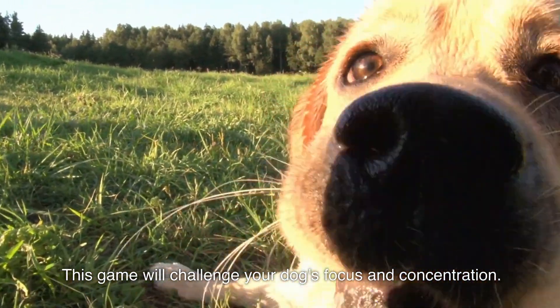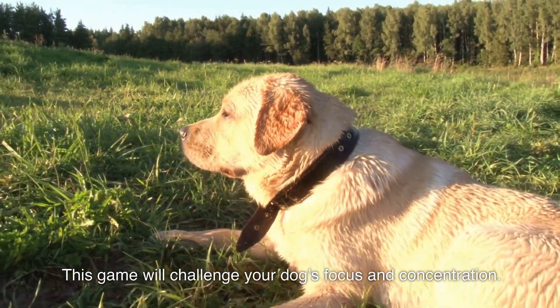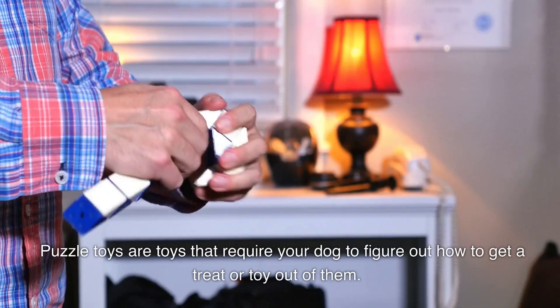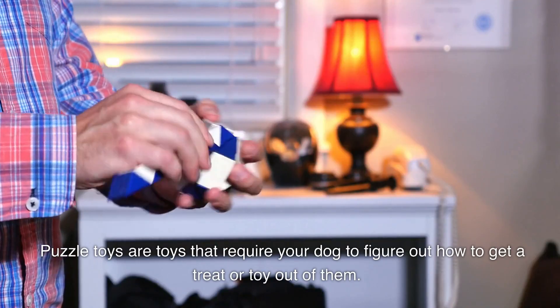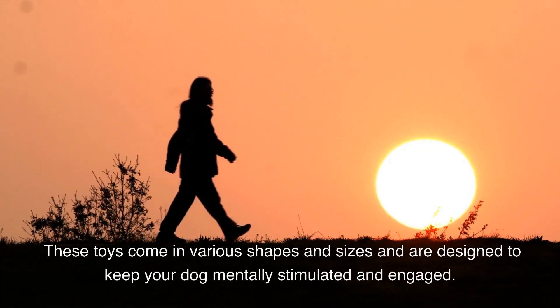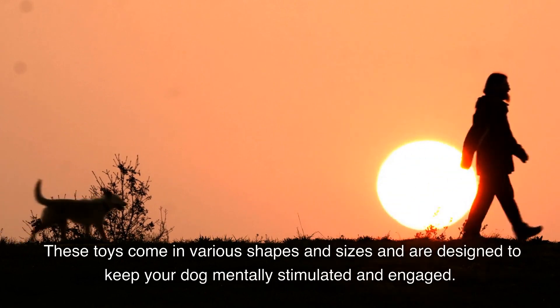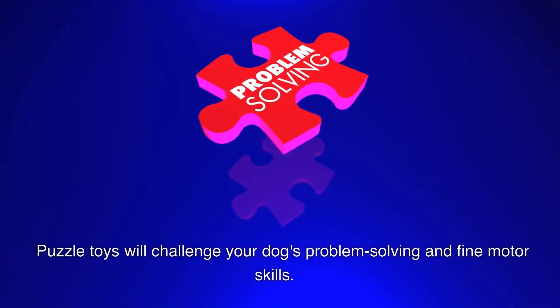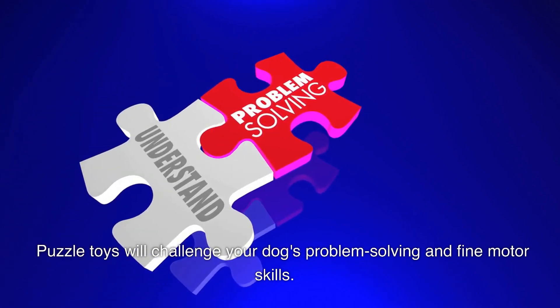This game will challenge your dog's focus and concentration. Next, we have puzzle toys. Puzzle toys are toys that require your dog to figure out how to get a treat or toy out of them. These toys come in various shapes and sizes and are designed to keep your dog mentally stimulated and engaged. Puzzle toys will challenge your dog's problem-solving and fine motor skills.